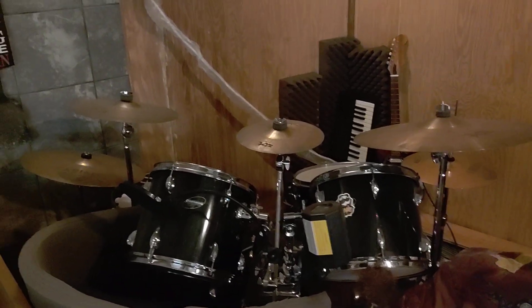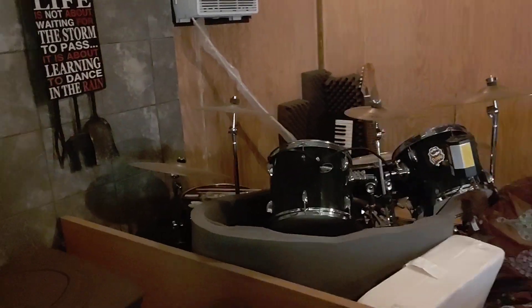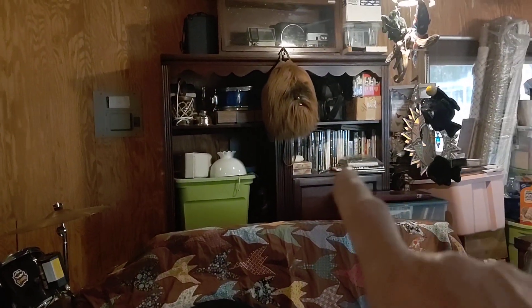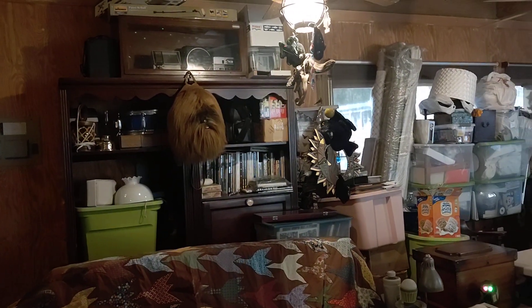Billy's drum space is still open and clear — he can come play his drums anytime. The AC is blasting in here keeping it nice and cool. This is all my D&D stuff, and these are more arts and crafts which I need to pull out and use.